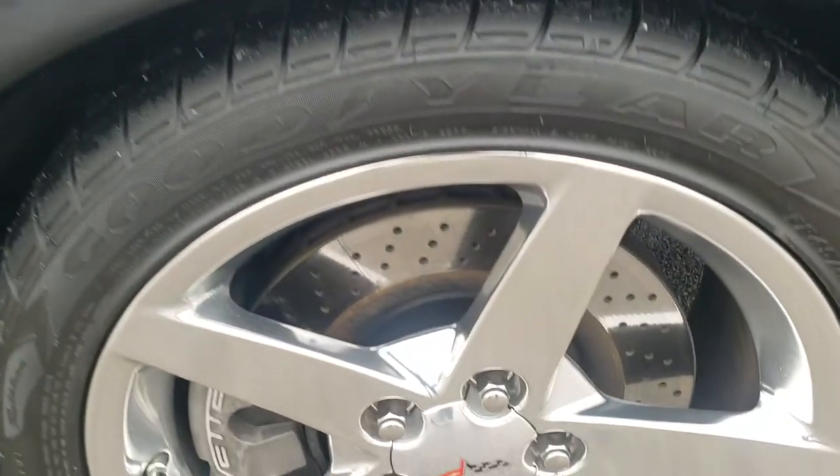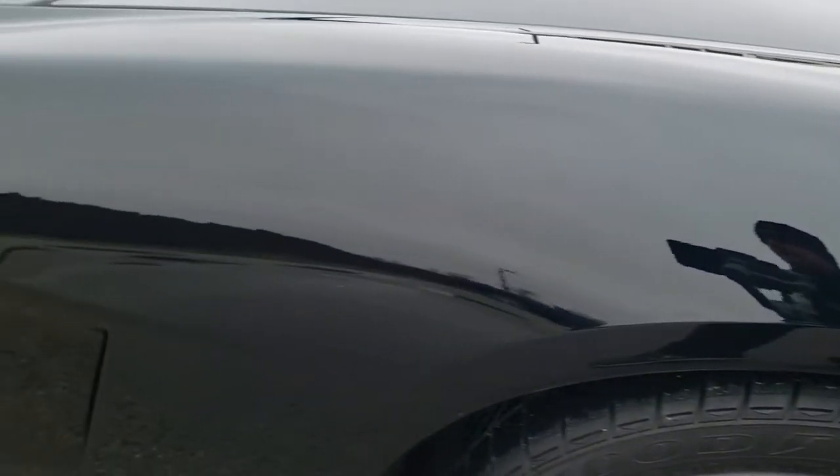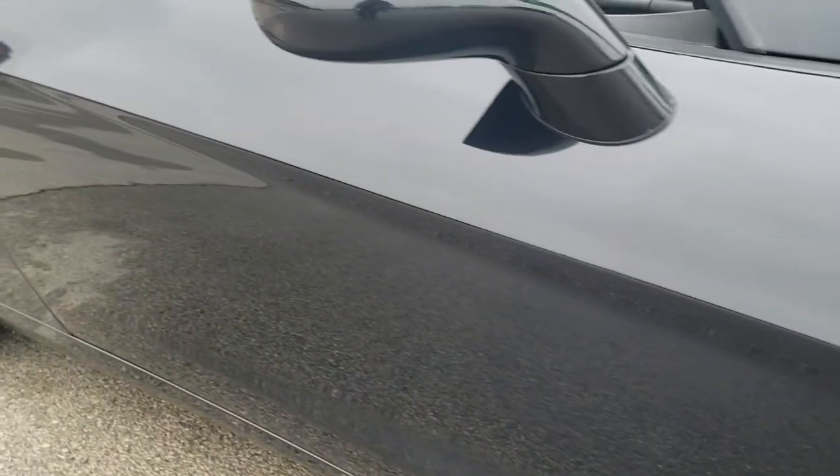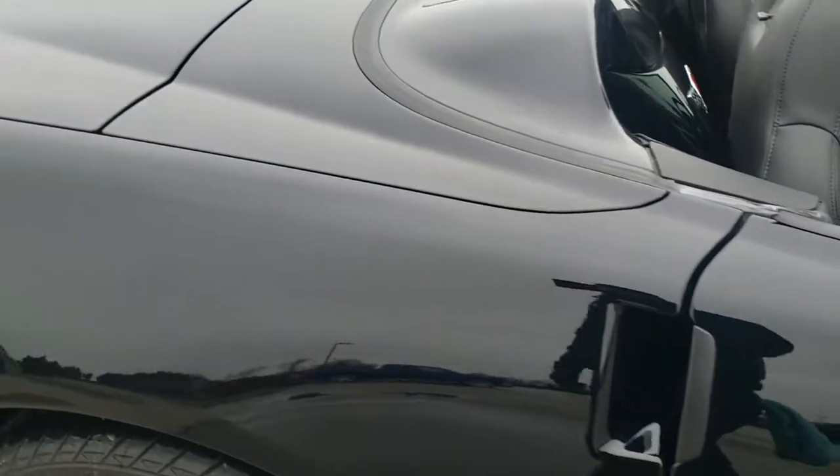Passenger-side rim — no scuffs or scrapes on there. And as you go down this side of the car, you can see just how clean the body is and how reflective and mirror-like that paint is.